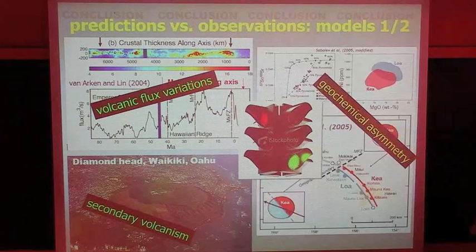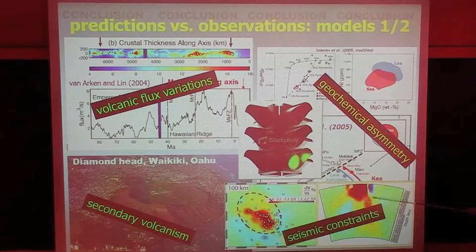The thermochemical pool models — model one and two — can explain the volcanic flux variations very well, and also the secondary volcanism. In terms of geochemical asymmetry, we predict it qualitatively, but have not yet demonstrated a quantitative match to the data. And in terms of the seismic constraints, so far this is the best model to explain the thick low-velocity body that recently emerged from the observations.